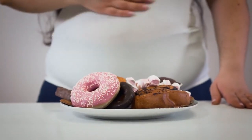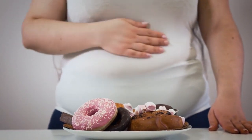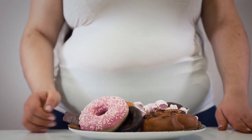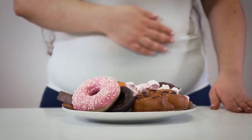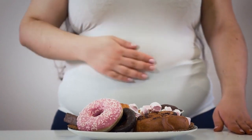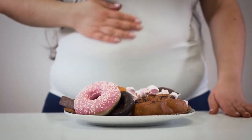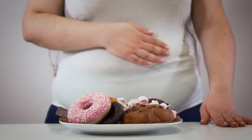The downside of processed foods is that they often undergo processes that can strip them of their natural nutrients. Additionally, they can be high in added sugars, unhealthy fats, sodium, and artificial ingredients. Regular consumption of these foods has been linked to weight gain, chronic diseases, and poor overall health.